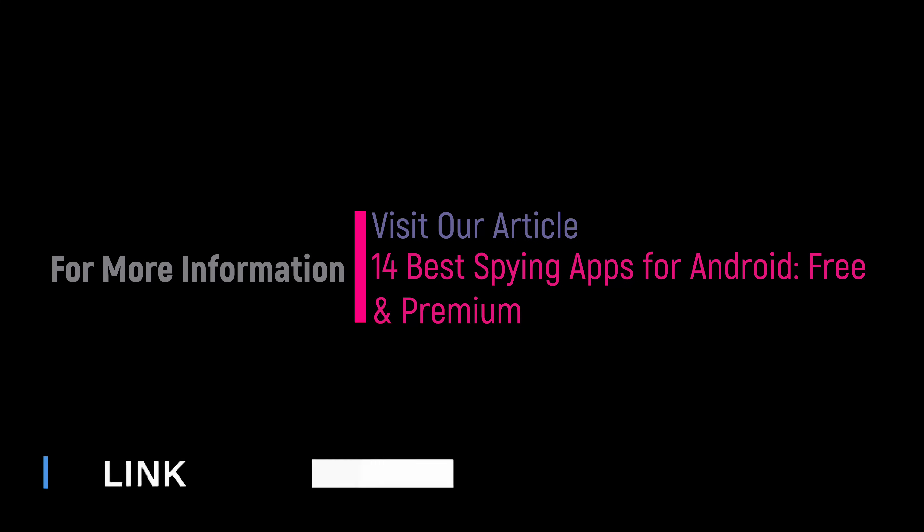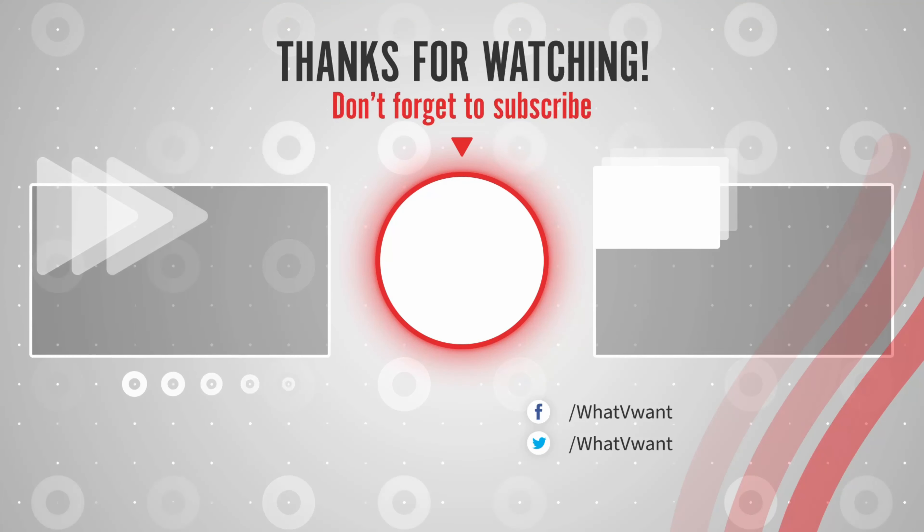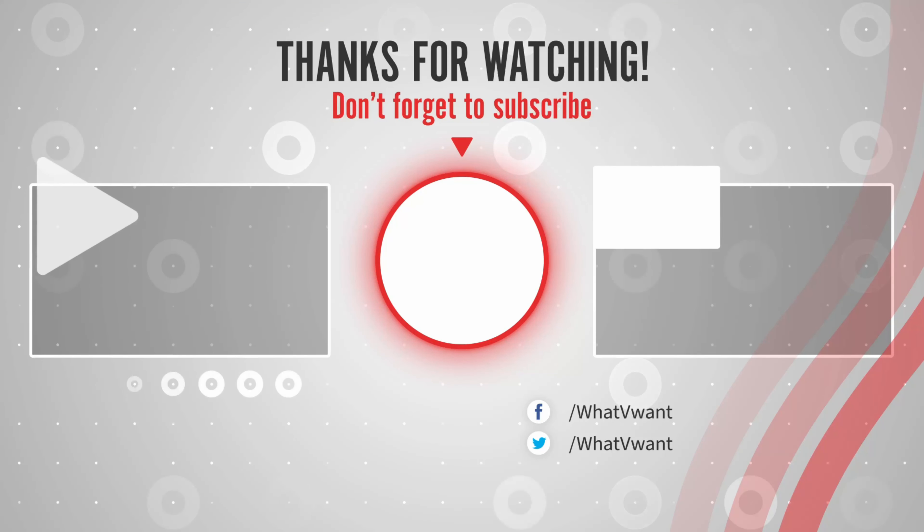Hope you like this tutorial. For more information, visit our article — link provided in the description. Subscribe to our channel for regular updates, and don't forget to hit the bell icon.